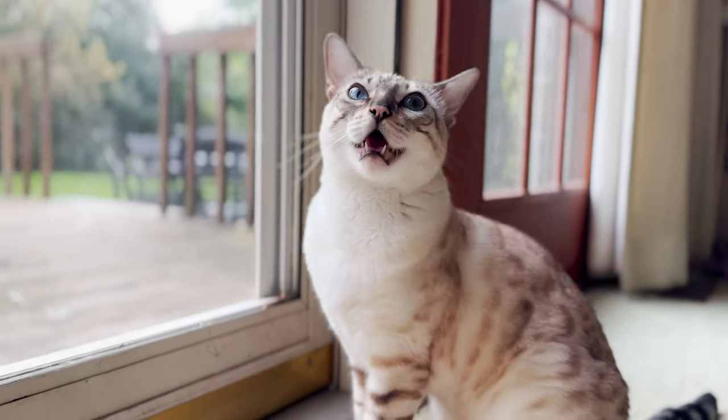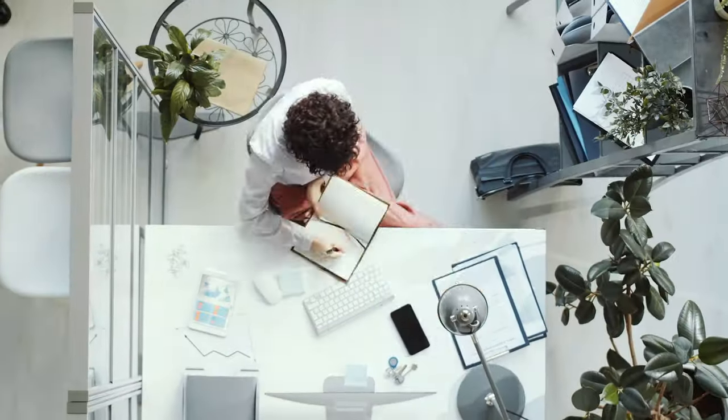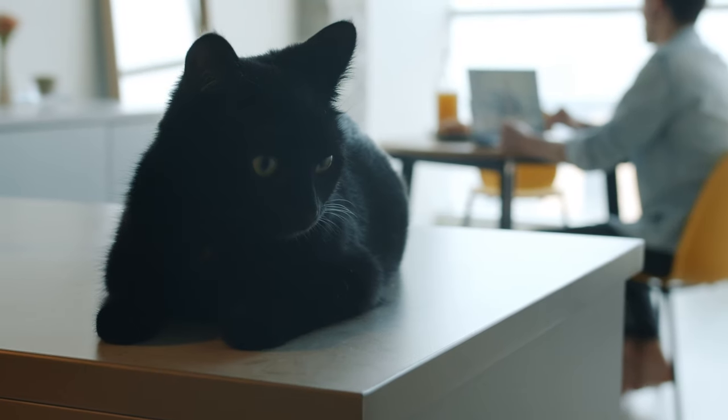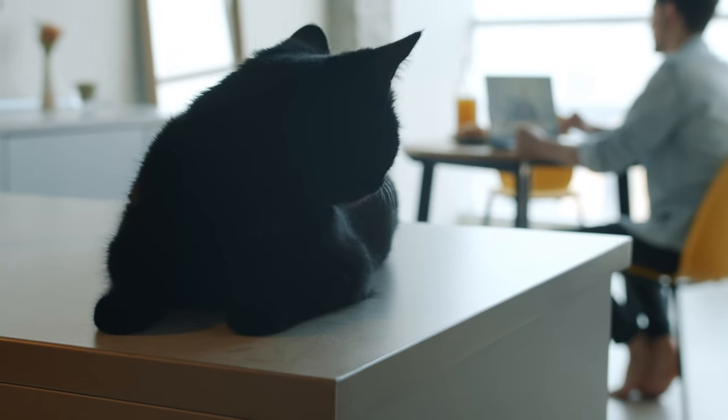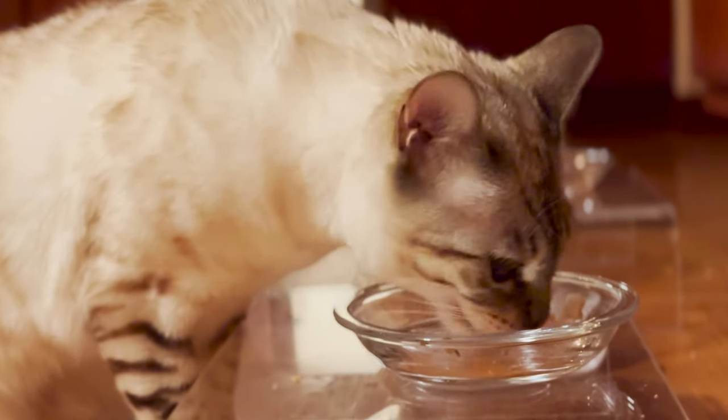Our pets give us so much. They deserve fresh food. But in our non-stop everyday lives, something always seems to be tugging us in different directions. We love our pets, but we can't always be there exactly at the moment that they need us, especially when it comes to serving up fresh, wet, and raw food.